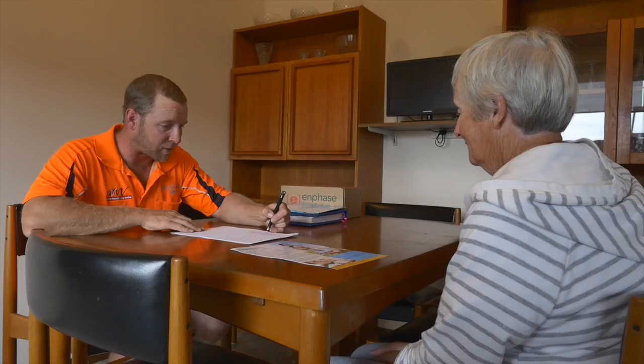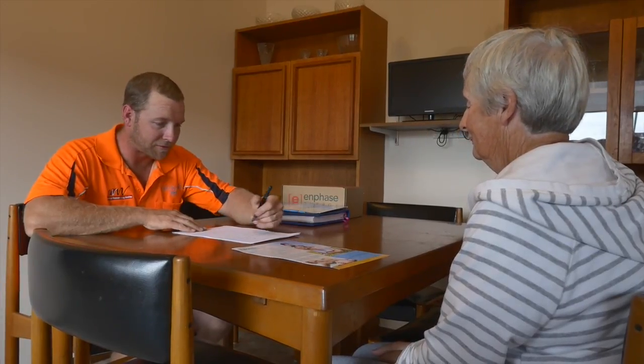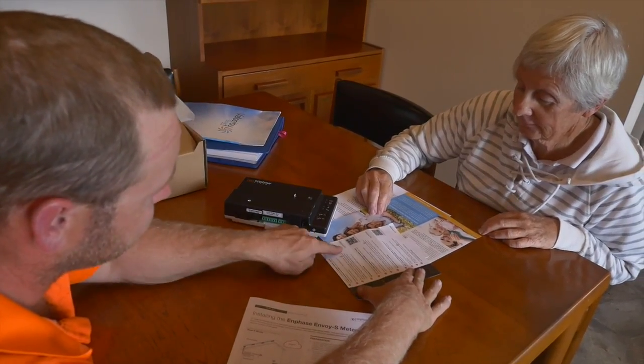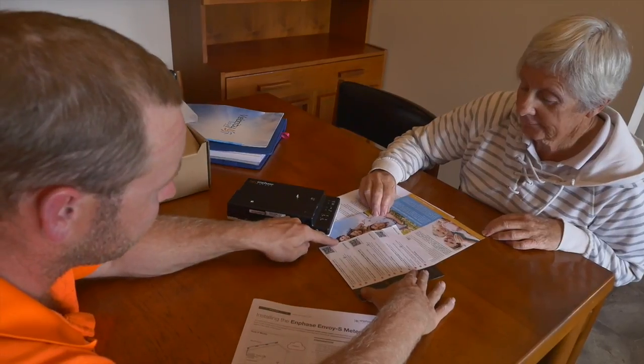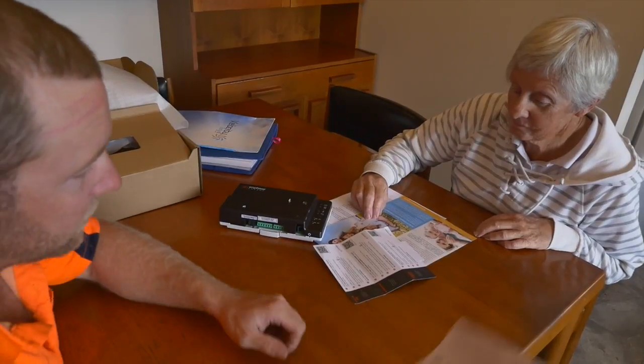At Velocity Solar, we know that solar is a huge investment and a long-term investment for time to come. When you speak to our sales team, you'll find that every sales member that we have is a CEC accredited installer. You're not just speaking to a salesman, but you're speaking to somebody with experience and somebody that can offer quality of installation and design moving forward.